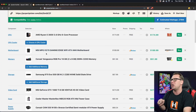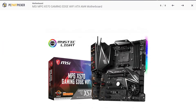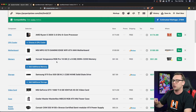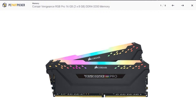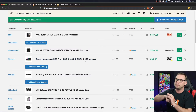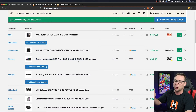Next, we have an MSI MPG X570 Gaming Edge Wi-Fi ATX AM4 motherboard. We want the X570 series because it works right out of the box with third-gen Ryzen, and Wi-Fi is already integrated so we don't need a dongle. I also went with RGB RAM — if you don't want RGB, you can get faster memory for probably the same price. This is 3200 MHz RAM; 3600 MHz is actually better for AMD CPUs because they can take advantage of that faster clock speed, but I wanted RGB so I gave up a little bit.